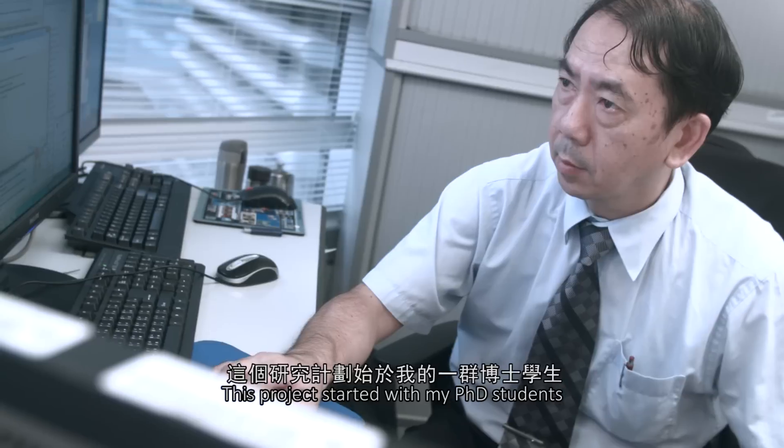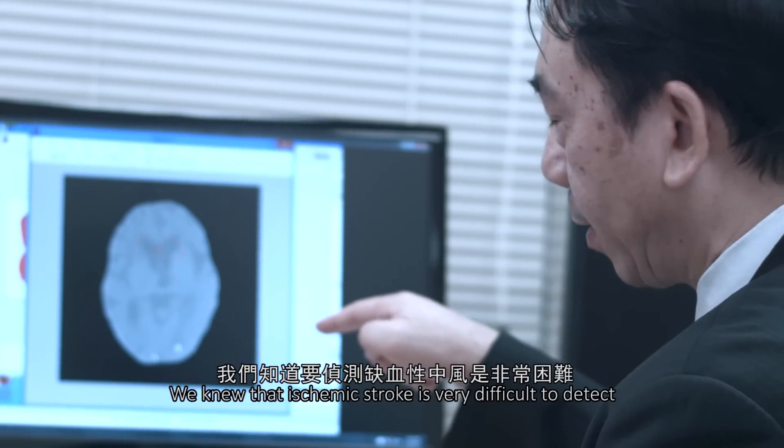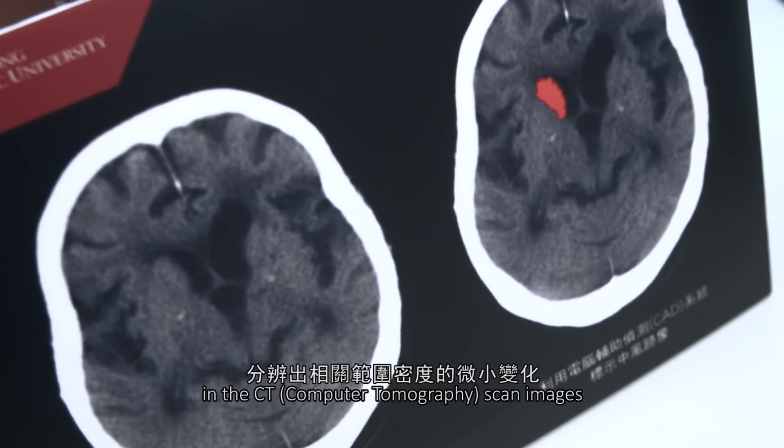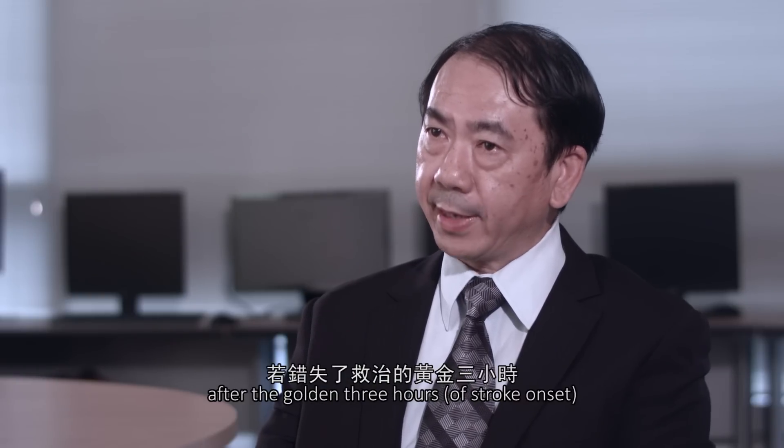This project started with my PhD students. We know that ischemic stroke is very difficult to detect because of a subtle change in density in the CT scan images. The patient cannot easily recover after the golden three hours.